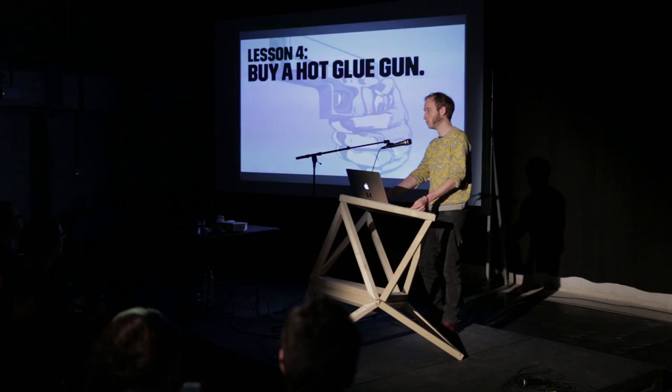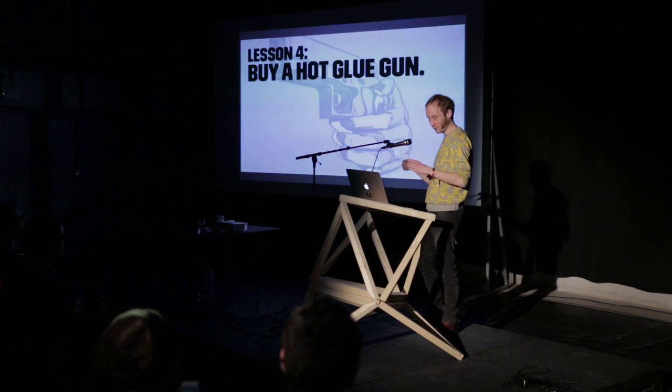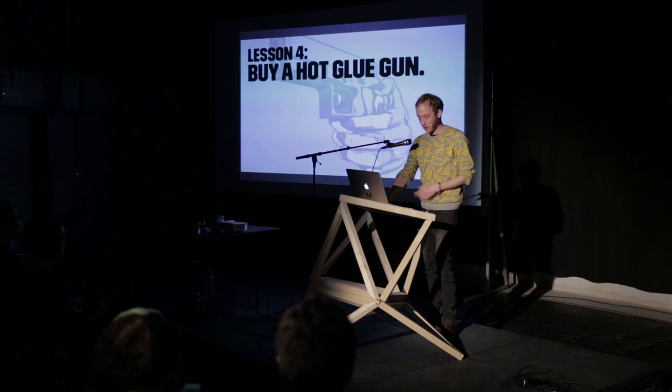Lesson 4: buy a hot glue gun. It's awesome — really awesome. If you have all these loose wires sticking out of the breadboard, just a spray of hot glue and it's in place. You can shake it and it never gets detached again. Buy a hot glue gun and learn how to use it safely.